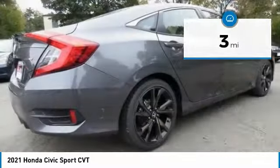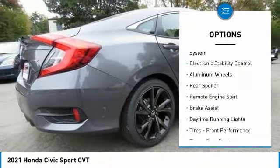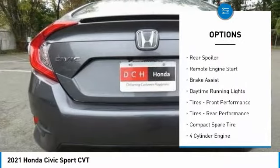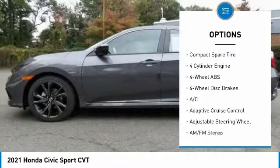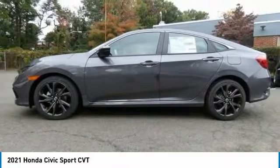Here are some of this vehicle's great options: tire pressure monitoring system, electronic stability control, aluminum wheels, rear spoiler, remote engine start, brake assist.